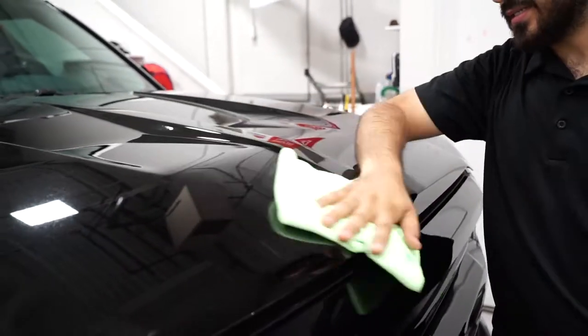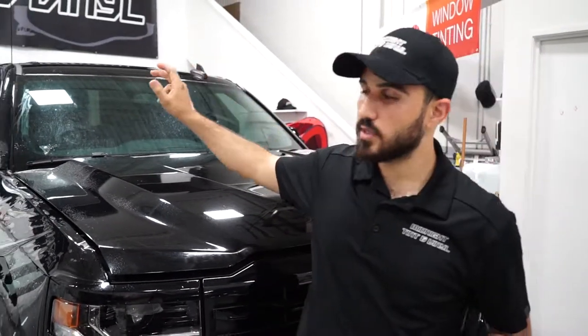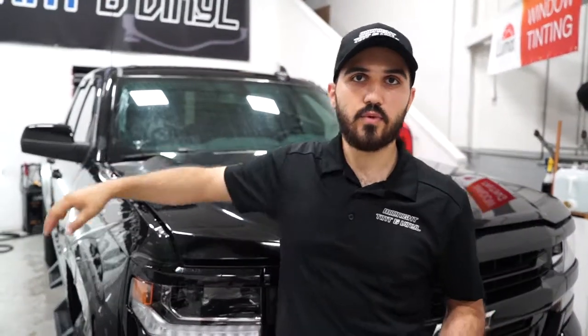So the entire hood right here is done. We're doing pretty much the entire front clip on the vehicle — A-pillars, side mirrors, partial roof, and the rocker panel.